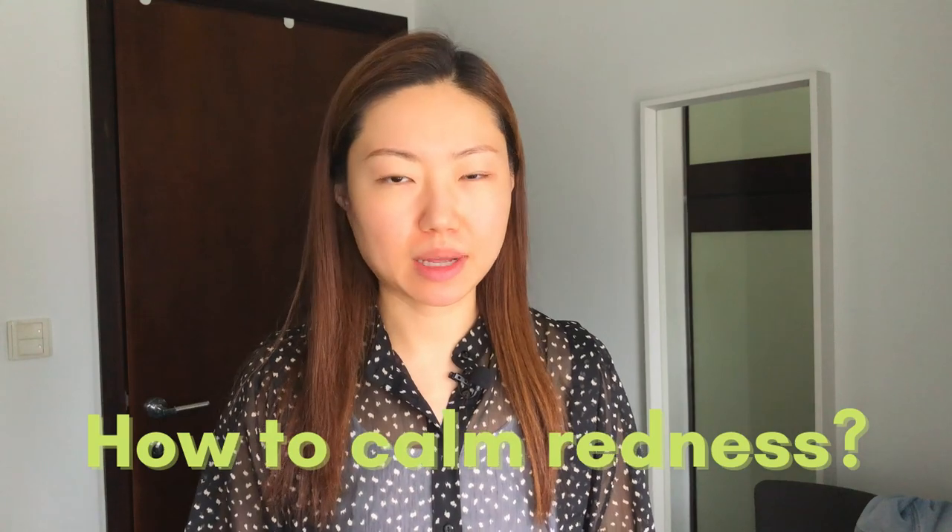I used to have rosacea in the past, so having flare-ups and redness on my skin was quite often. I use these tips and tricks to help calm that redness and fight against those flare-ups on my skin. I'll be sharing four tips on how we can calm redness, and I've used these tricks and products on my husband as well and can see immediate results overnight.